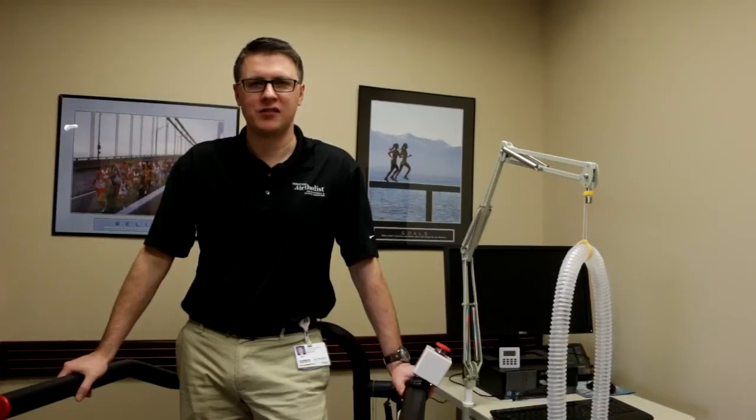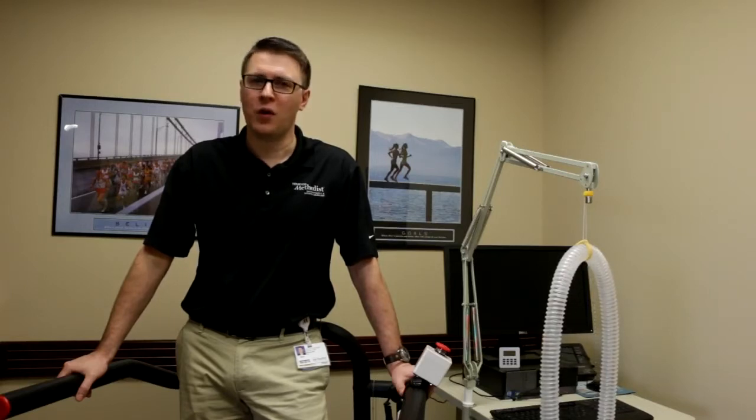My name is Mark Morrison. I'm the Senior Exercise Physiologist at the Human Performance Lab with Houston Methodist Orthopedics and Sports Medicine at Willowbrook, and welcome to the VO2max test.